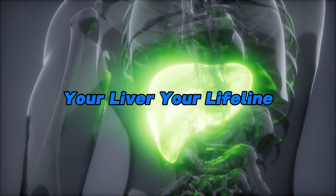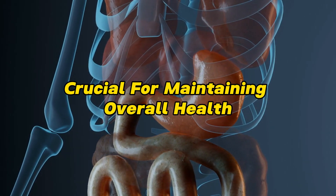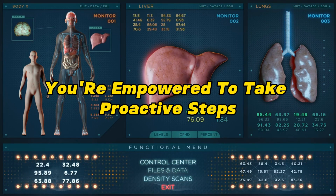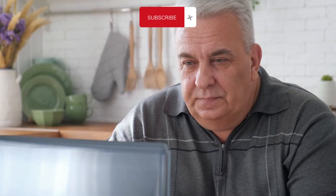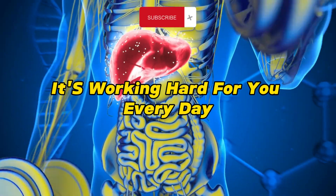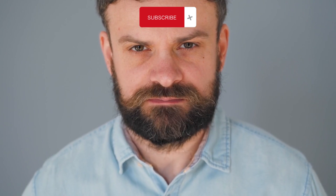Your liver is more than just an organ — it's your body's chemical processing plant, crucial for maintaining overall health. By understanding these ten weird signs of liver damage, you're empowered to take proactive steps towards a healthier liver and a healthier you. Stay vigilant, stay informed, and most importantly, take care of your liver. Remember, it's working hard for you every day. If you're experiencing any of these signs, consulting a healthcare professional is crucial. Early detection and lifestyle changes can make a significant difference in your liver health.